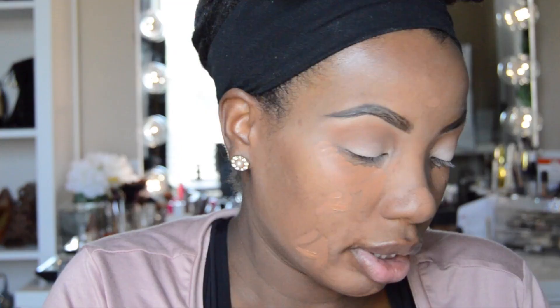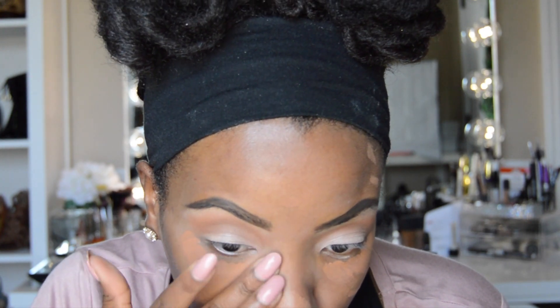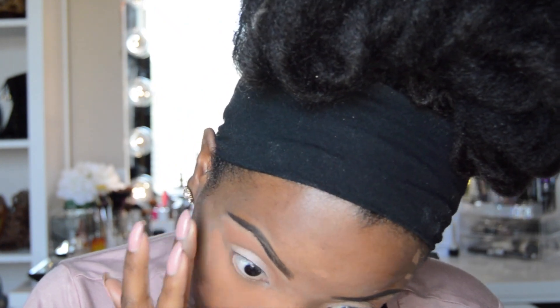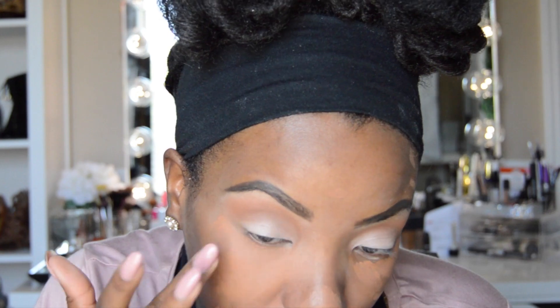Then I'm going to go in with my blending brush by Real Techniques and just blend out the edges a little bit so that it blends with the other eyeshadow. Now that my concealer has become a little tacky, I'm going to go in and just tap it in and blend it out with my fingers.